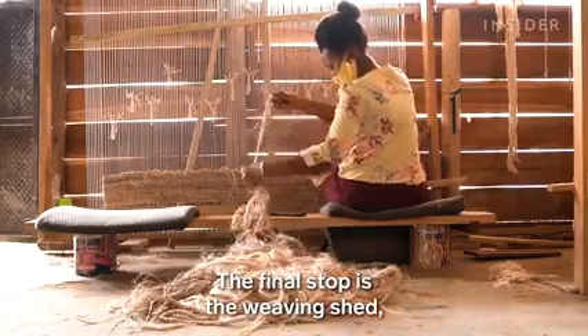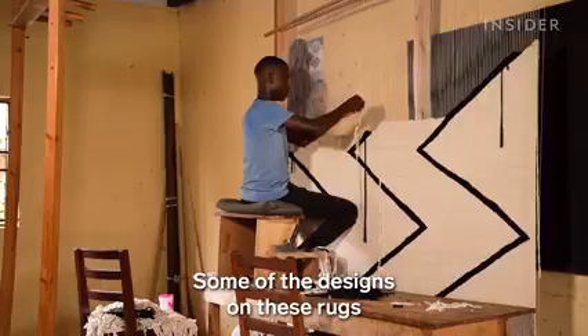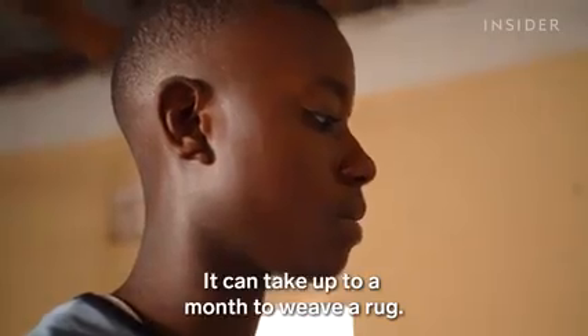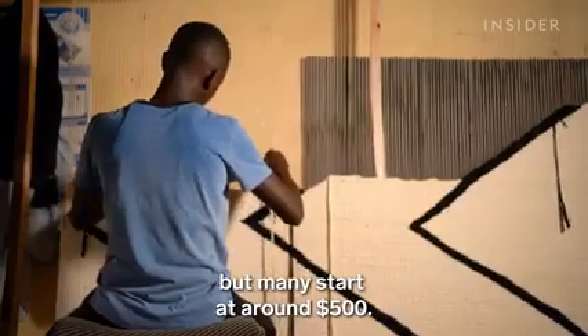The final stop is the weaving shed, where the making of household goods and handicrafts begins. Some of the designs on these rugs are inspired by traditional East African patterns. Other products are custom made for clients. It can take up to a month to weave a rug, and many start at around $500.